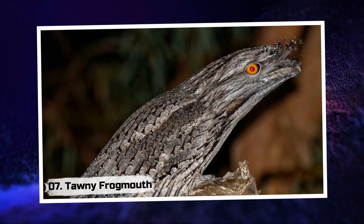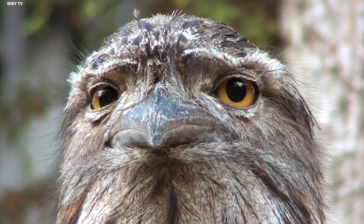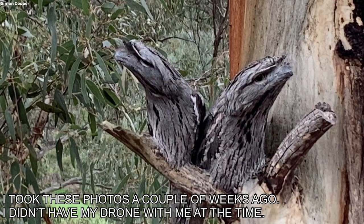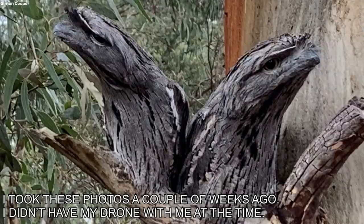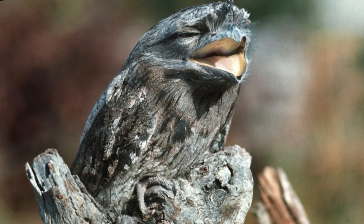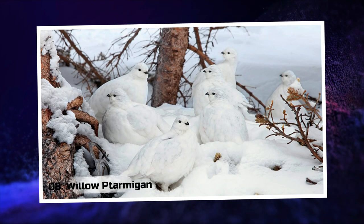7. Tawney Frogmouth. As twilight descends upon the forest, you may stumble upon the enchanting Tawney Frogmouth. Disguised as a broken branch, this nocturnal bird becomes one with the night. Its intricate feather patterns mimic the texture of bark, leaving spectators spellbound by its seamless camouflage.